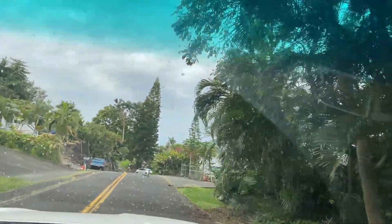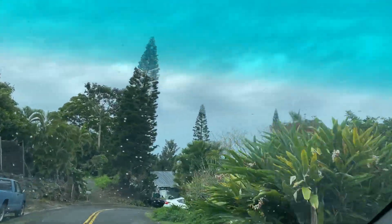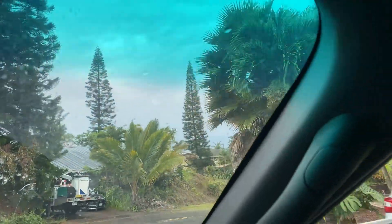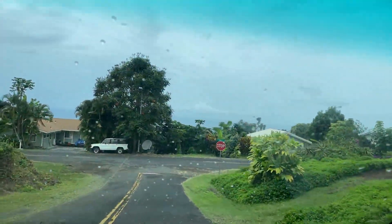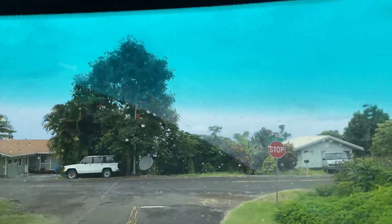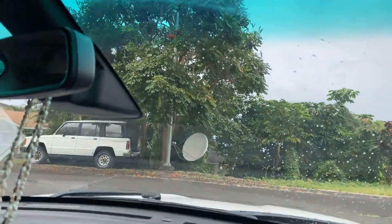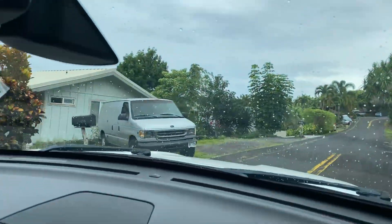I'm going to go to the ocean. You can see — well, it's a little dreary out today so the ocean's a little hard to see, but — right here.